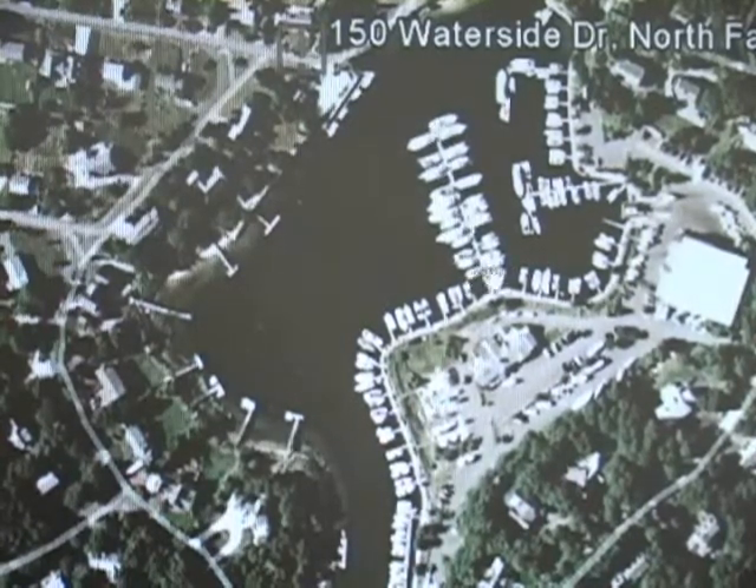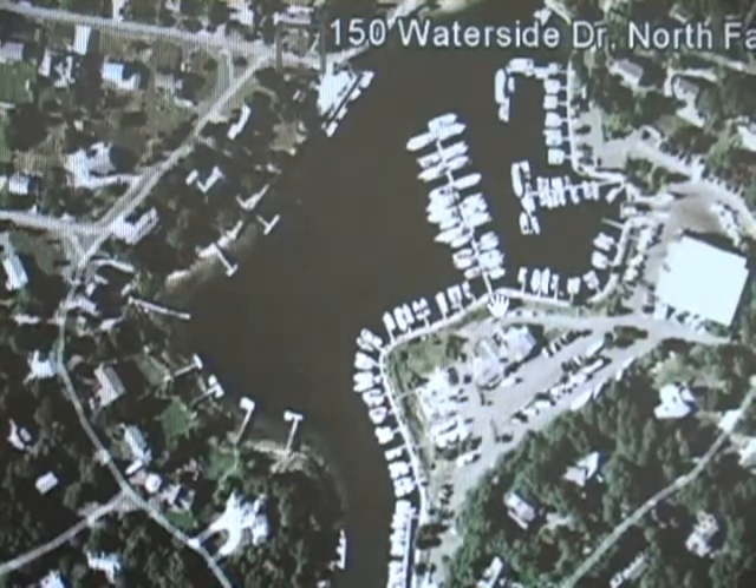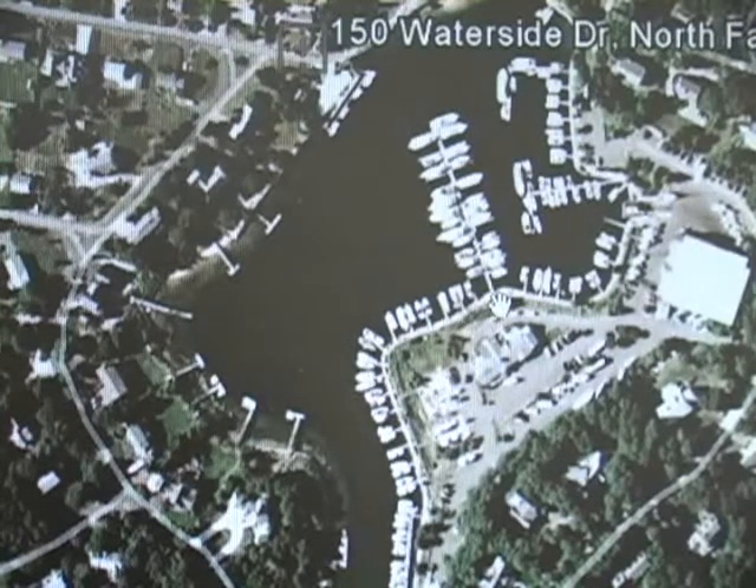This is the pier here that has that standpipe system, and you can see why. It's quite a long pier, and the whole emphasis behind having that pier standpipe is that it would otherwise be out of reach of your attack lines.